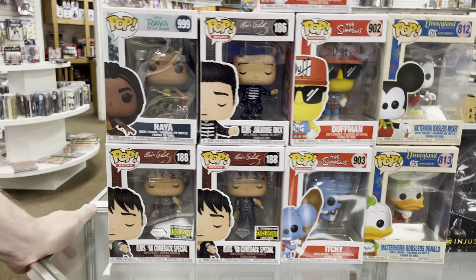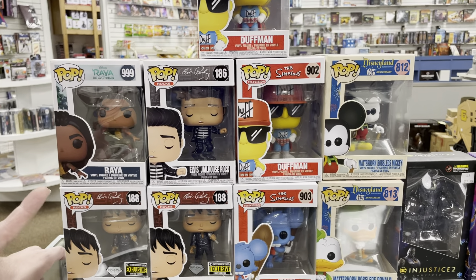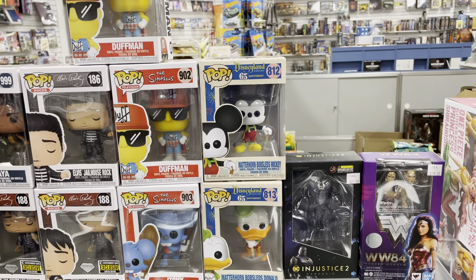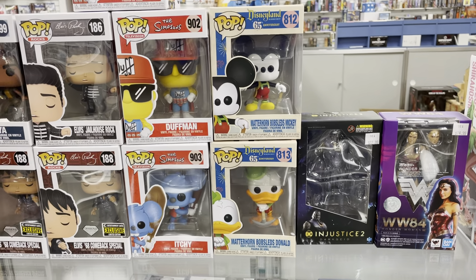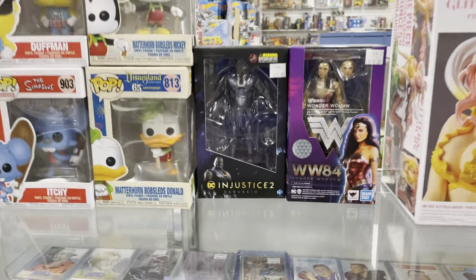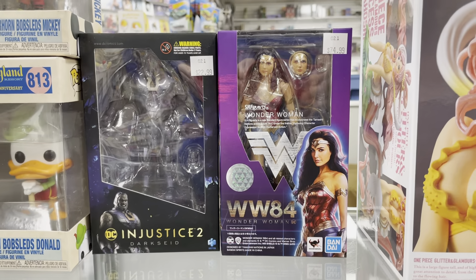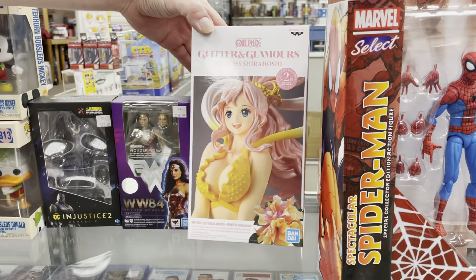On to the indie comics — a lot of cool stuff. We're looking at Abbott 1973, American Mythos Monsters, American Ronin, Black Cotton, Black Friday with a crazy cover, Bite Size, Courier, Devil's Highway, Dynamite, Excellence, Grim Universe Quarterly, The Dark Watchers, and Hollow Heart — a new number one from Vault Comics with a pretty cool throwback cover.